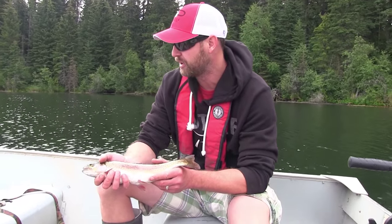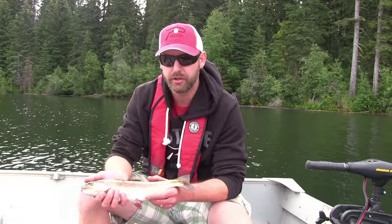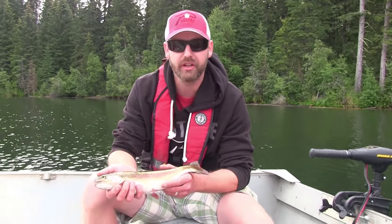He hit it really hard. I was using the red salmon eggs — the regular red, not the glitter ones. About time somebody uses something other than the yellow! He hammered it and put up a good fight. Scrappy little fish.